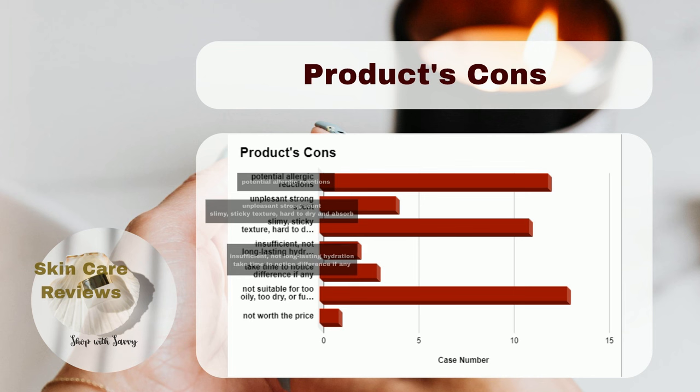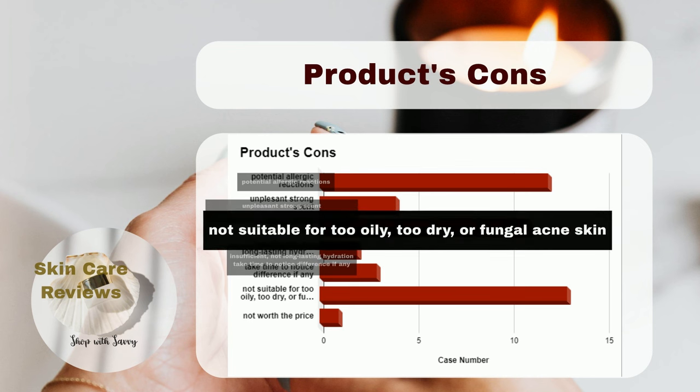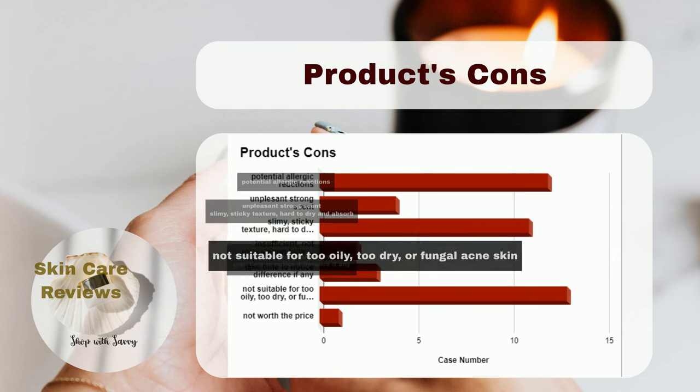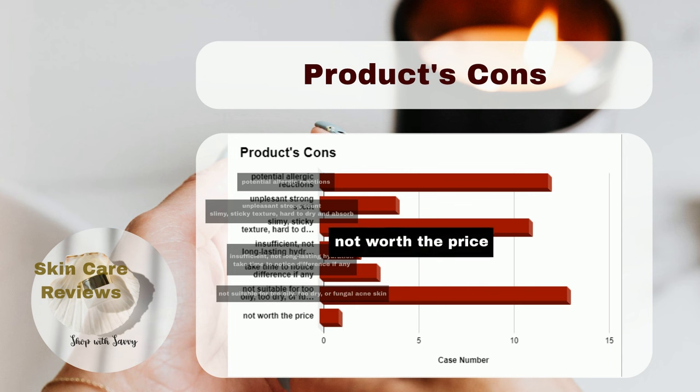Moreover, the essence may not be suitable for individuals with extremely oily, very dry, or fungal acne-prone skin. Lastly, some users feel that the product is not worth the price, suggesting that there may be more affordable alternatives with similar benefits in the market.